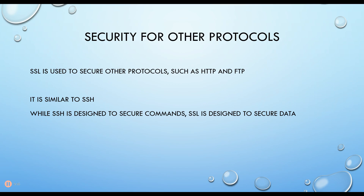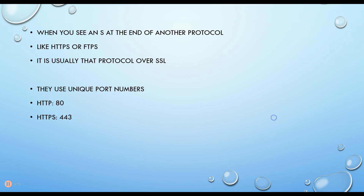In fact, SSL uses the same port number, 22. So it's used to secure data in a more broad type of set of Layer 7 protocols.